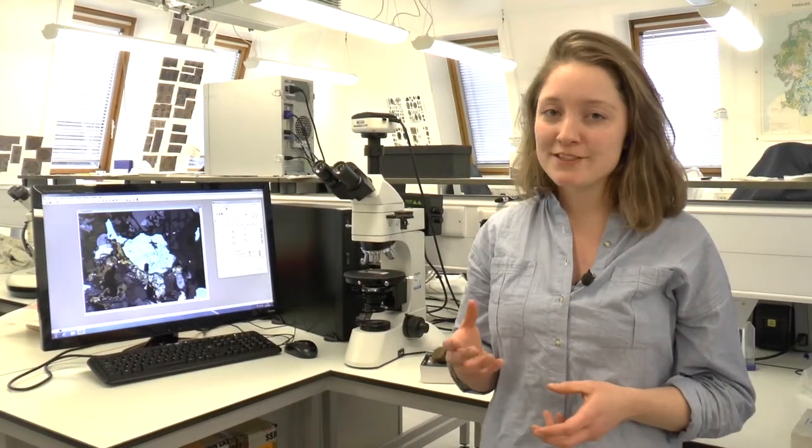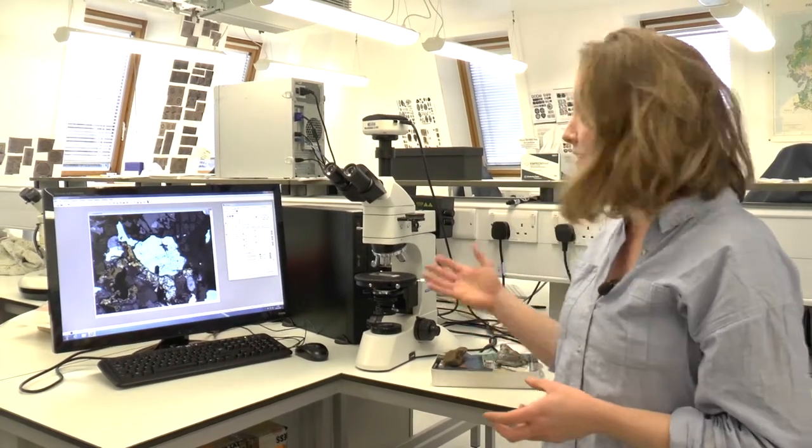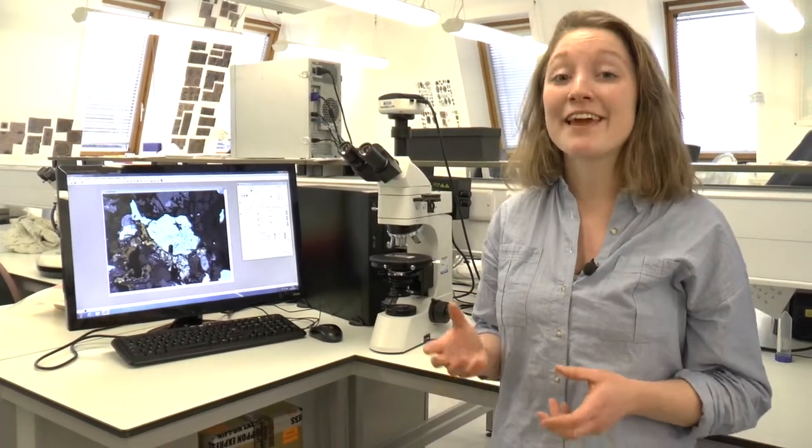We can learn a lot about the active geological processes that are forming our mountain belts by studying the mountains under a microscope. My research focuses on the greatest mountain range on our planet today, the Himalaya.